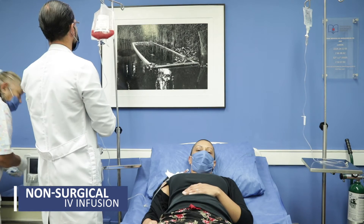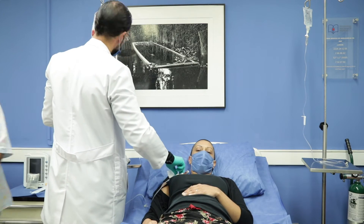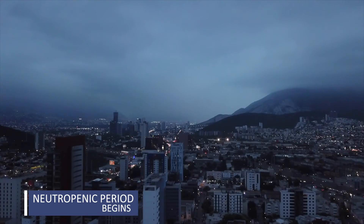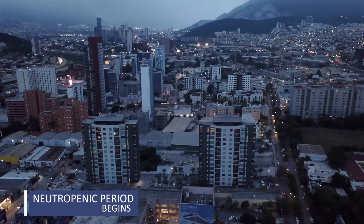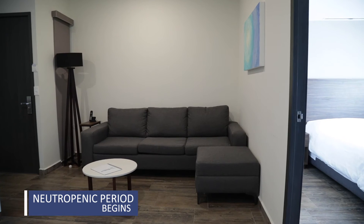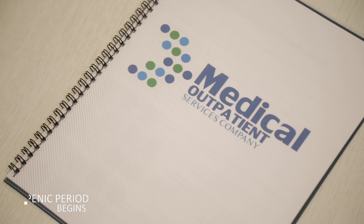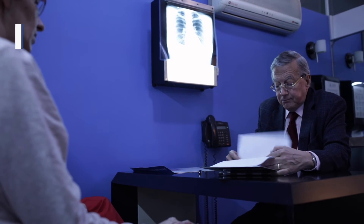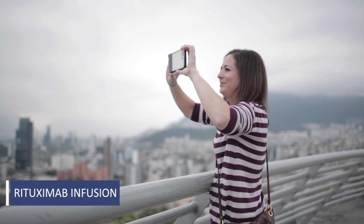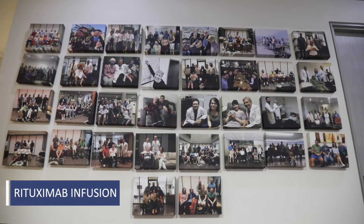After the transplant, patients enter a period called neutropenia. This varies from patient to patient, but usually appears between 48 and 72 hours after the transplant and will last approximately seven to ten days. Hematologic recovery occurs when patients' levels of white blood cells, leucocytes, platelets, and hemoglobin are at the correct levels. This is known as engraftment. Upon recovery, a rituximab infusion is given in order to deplete any remaining lymphocytes. At this point, the patient can return home.